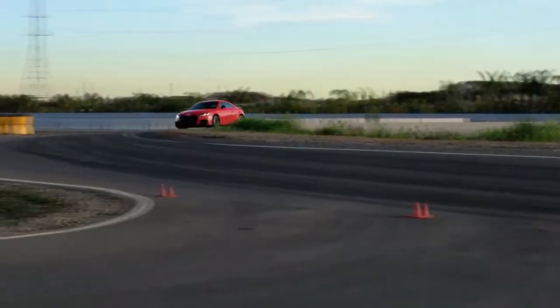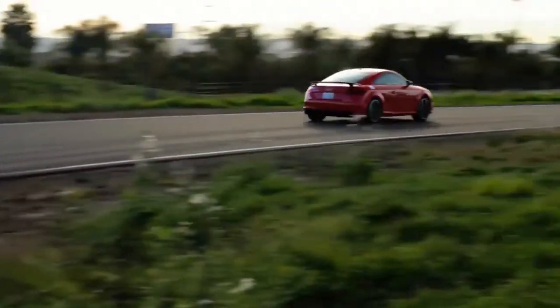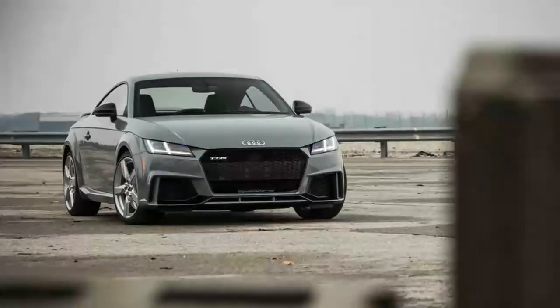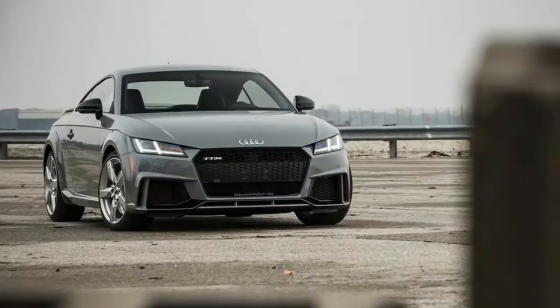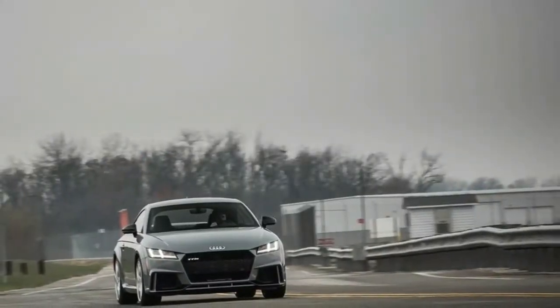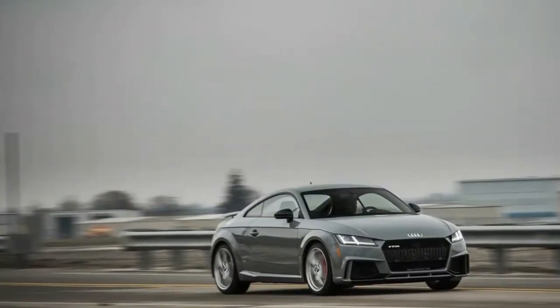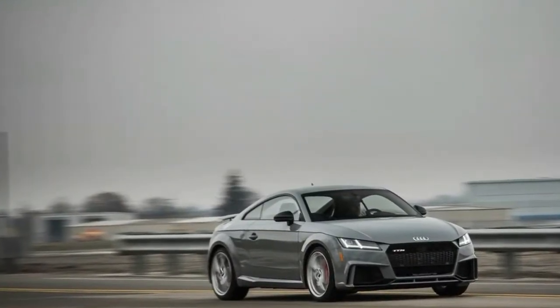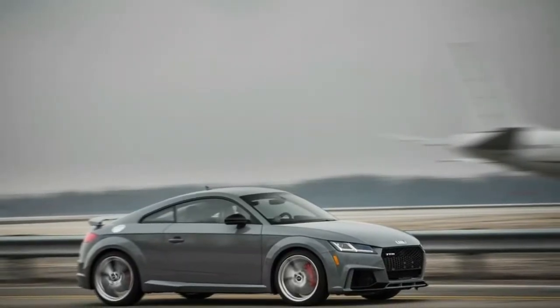The TT RS offers 12 cubic feet of rear cargo space, placed several cubes behind the cavernous Chevrolet Corvette, but it's not really so far off the mark set by some compact sedans. The TT RS even boasts fold-flat rear jump seats for increased carrying capacity. With the back row folded — as it should always rightly be, since no kind person would subject a friend to the RS's backseat — we stuffed nine carry-on cases behind the front seats.